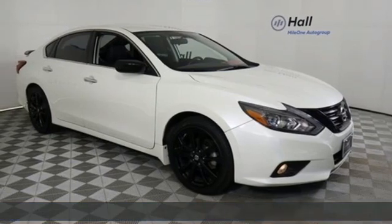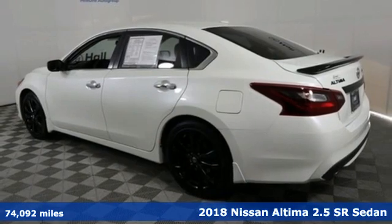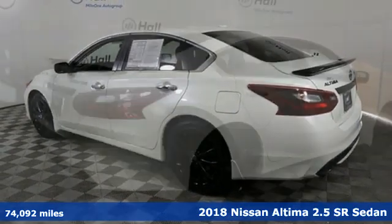It's a 2018 Nissan Altima. Supremely comfortable and finely crafted, the Altima reconnects you with your love of driving.